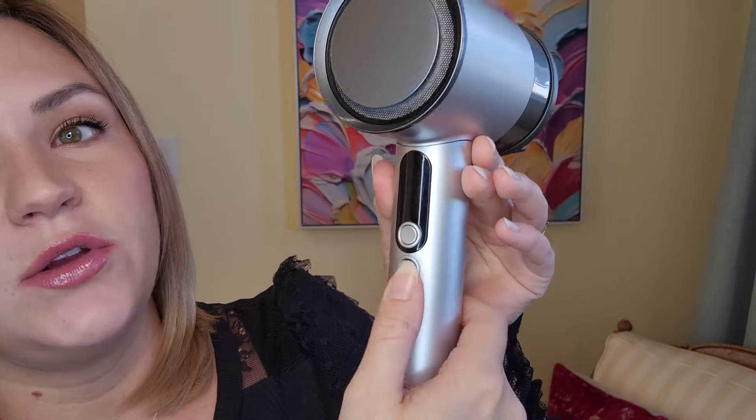This has a 17-blade high-speed motor. You can get 130 miles per hour wind speed, but it still remains pretty quiet compared to other dryers. Here is my Babyliss at full speed — listen to that. Now I'm turning on the Air Light Pro at max speed. You can hear me a lot better. It does have a higher pitch sound similar to a Dyson, but it is not that deep, loud, booming white noise the same way other dryers are.